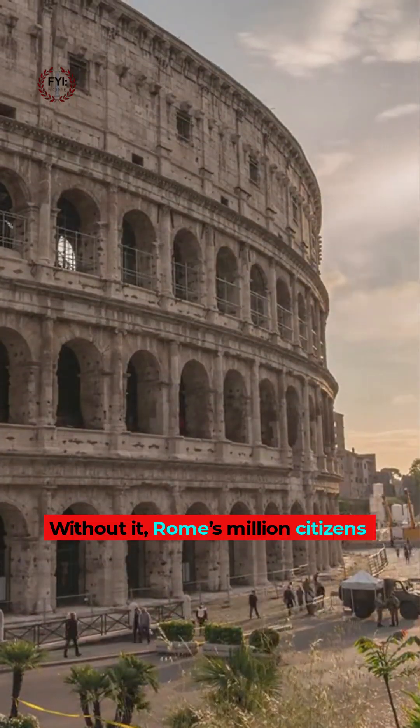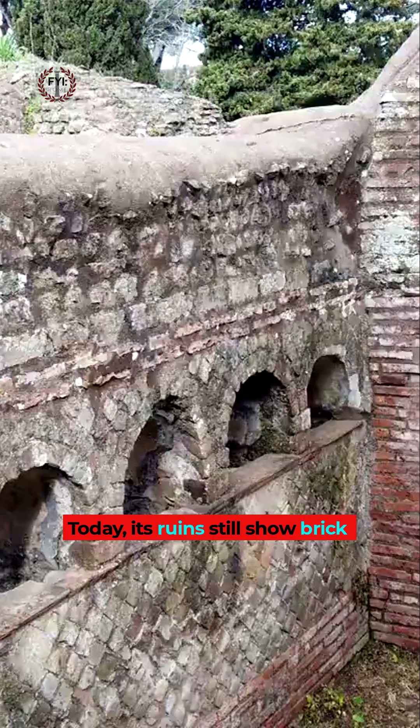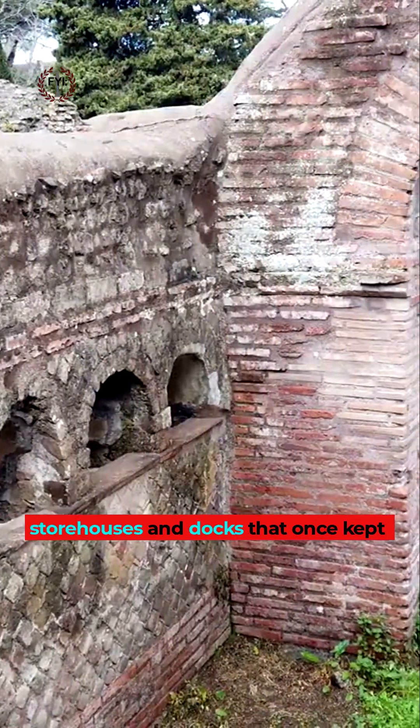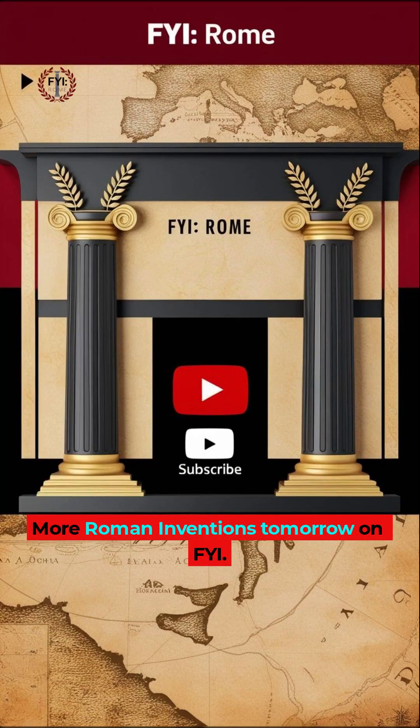Without it, Rome's million citizens would have starved. Today, its ruins still show brick storehouses and docks that once kept the world's greatest city alive. More Roman inventions tomorrow, on FYI.